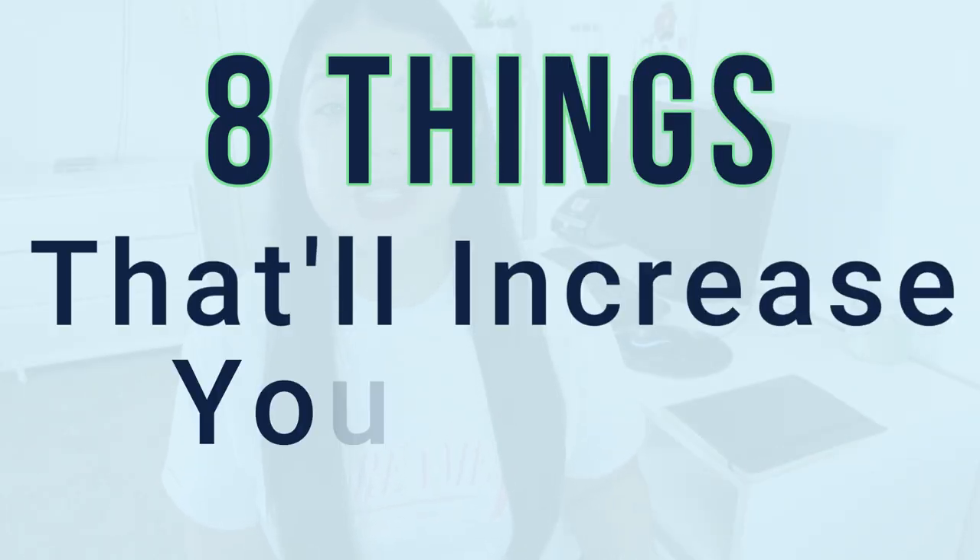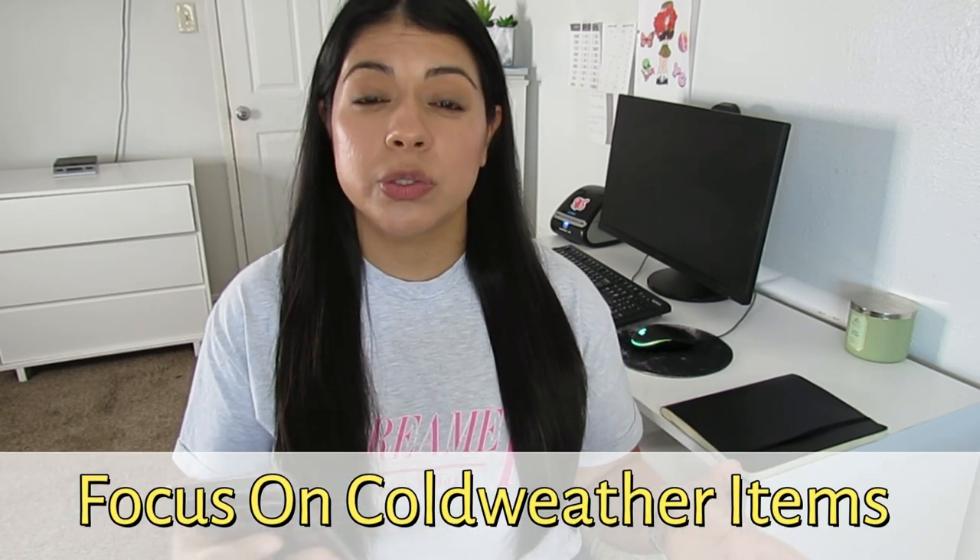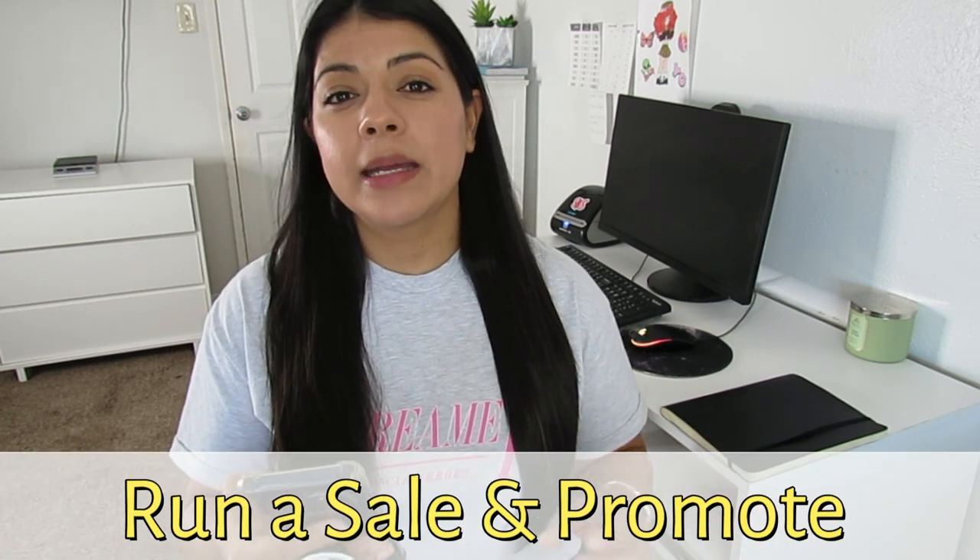To wrap up, here are eight things I think contributed to the increase in sales. First, it's Q4 — it's just busier this time of year. Second, I've been focusing on getting in-season items when I'm out sourcing: boots, jackets, sweaters, the men's section and their winter outerwear — those are the first things I go to and list. Third, I am promoting my 30% off bundles on Poshmark a lot more. I have a header at the top of my closet that says if you purchase two or more items you get 30% off.